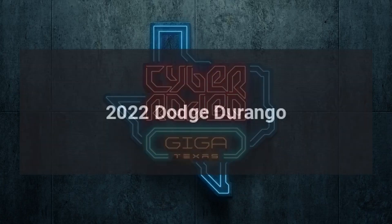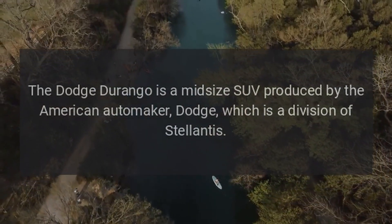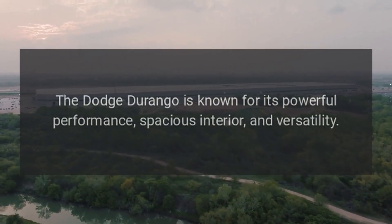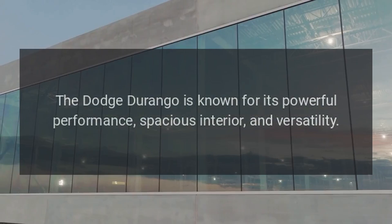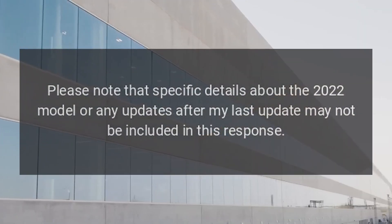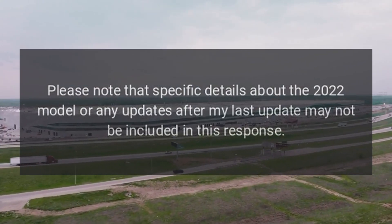2022 Dodge Durango. The Dodge Durango is a midsize SUV produced by the American automaker Dodge, which is a division of Stellantis. The Dodge Durango is known for its powerful performance, spacious interior, and versatility. Please note that specific details about the 2022 model or any updates after my last update may not be included in this response.